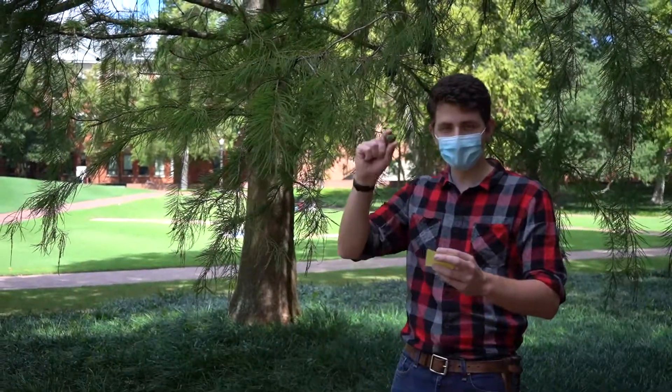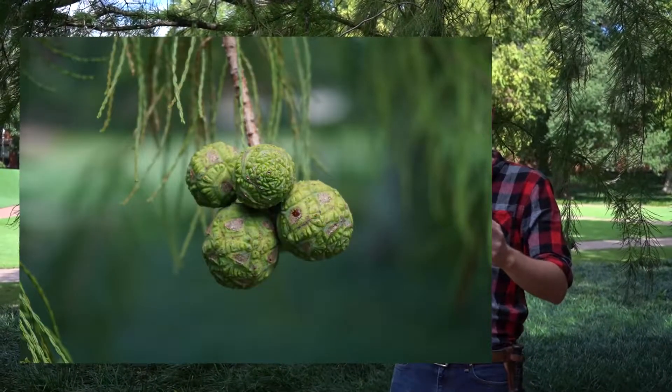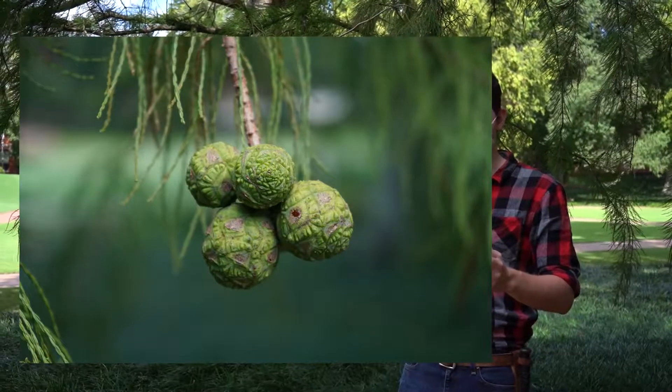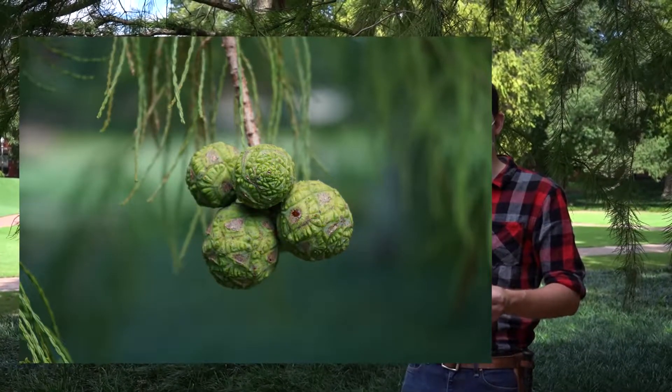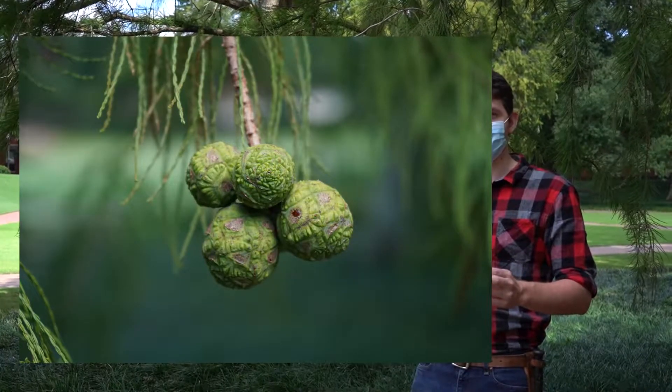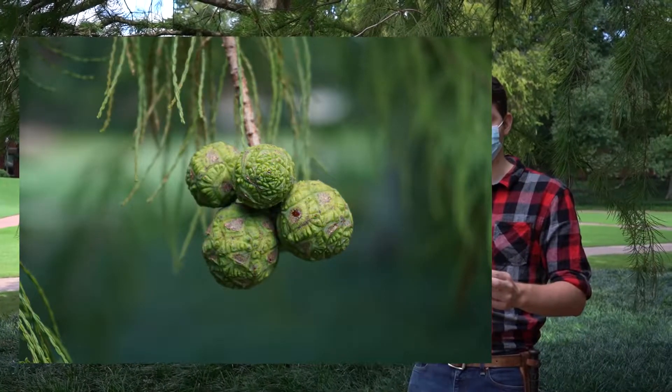The cones, as you can see here, are peltate and spherical. They also develop with a bluish green color, but they will turn a reddish brown at maturity. These will shatter on the tree as well. They're about an inch across, so similar in size and appearance to bald cypress.